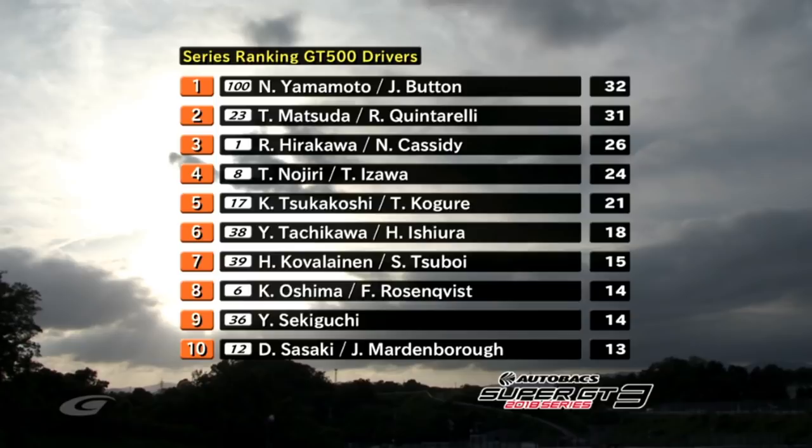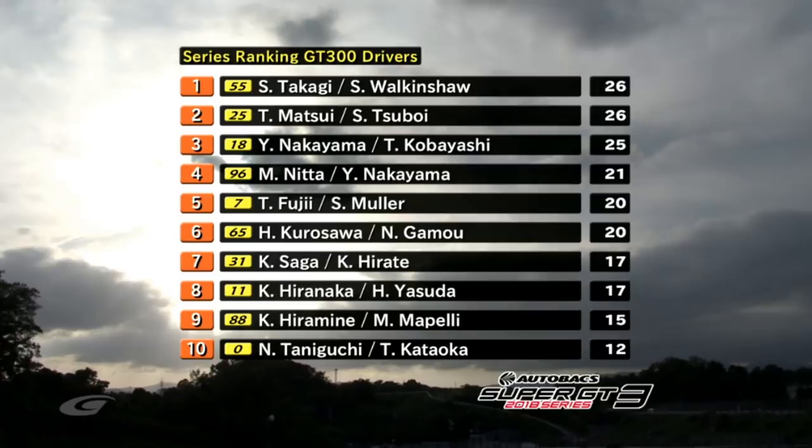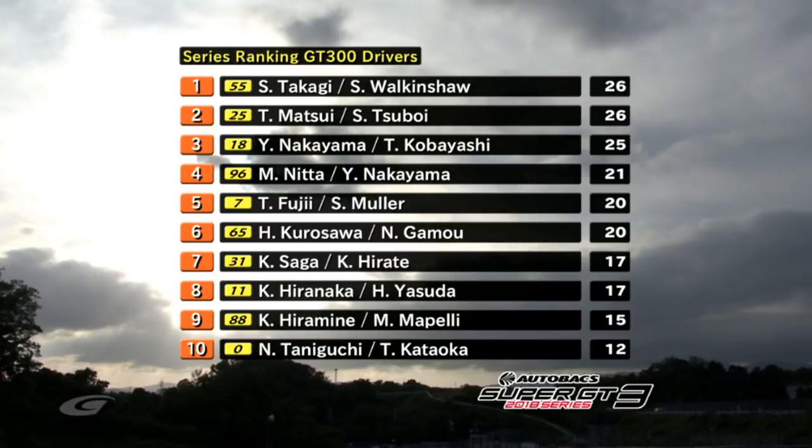Here are the championship points. Jenson Button and Naoki Yamamoto now lead the Super GT Championship, just one point ahead of the Motul Ortec GTR driven by Sugio Matsuda and Ronnie Quintarelli. Hirokara and Nick Cassidy some way back in third position — this is going to be a tight championship battle now. In GT300, Sean Walkinshaw still leads the series with Takagi in the 55, the orange BMW, but Tsuboe and Matsui in the 25 Hoppy 86 have now matched them on championship points. One point behind them is Nakayama and Tokobayashi, and then Morio Nitta, who's just won today's race, in fourth.